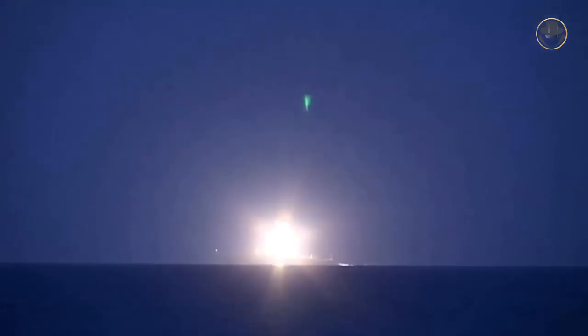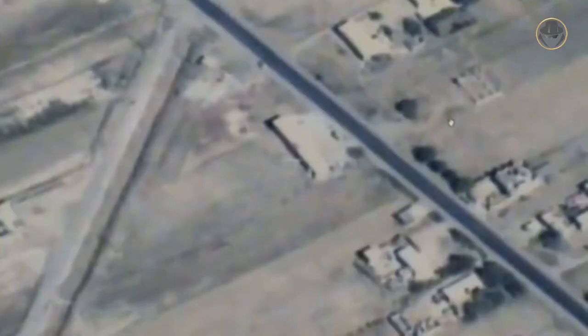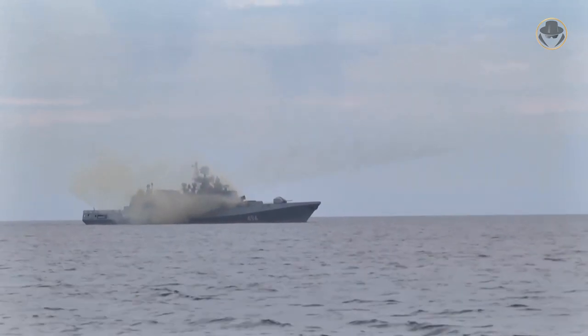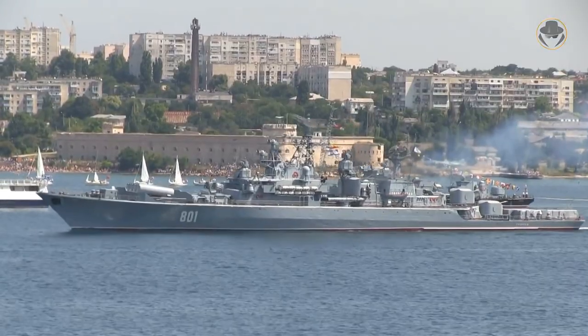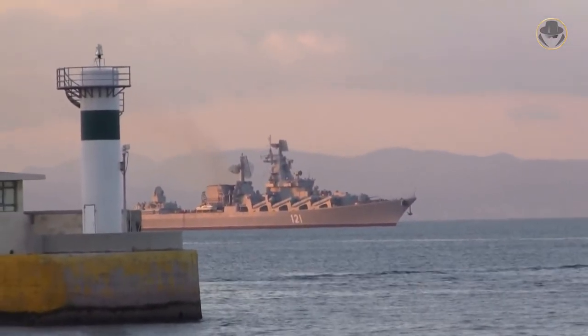In 2016 and 2017, RFNS Admiral Grigorovich launched 3M54 cruise missiles against targets in Idlib and Homs. Similarly, in 2017, RFNS Admiral Essen conducted a strike mission in Syria by firing its 3M54 cruise missiles. Other than the Project 11356, the major surface combatants of the Black Sea Fleet of the Russian Navy consist of one Project 1135-class and one Project 1135-M-class frigate, as well as one Project 1164-class cruiser.